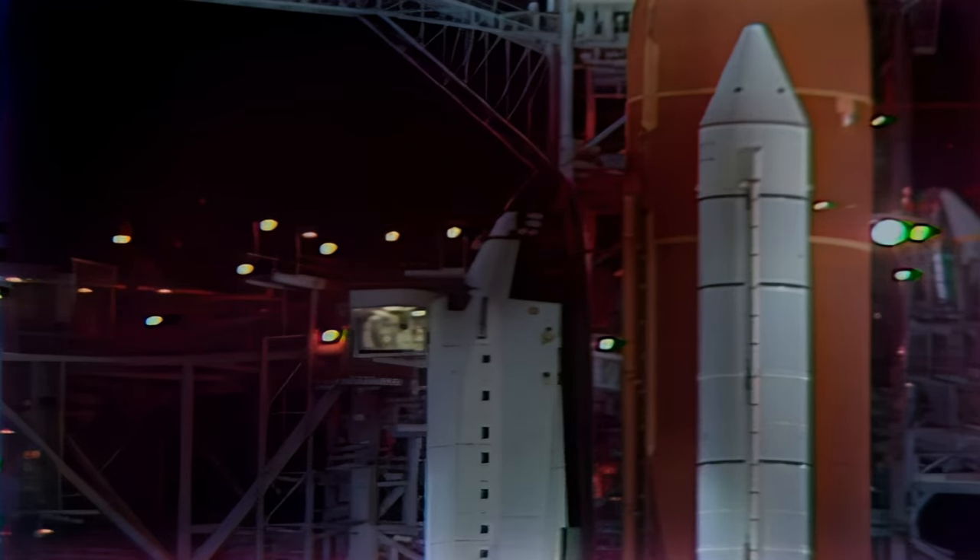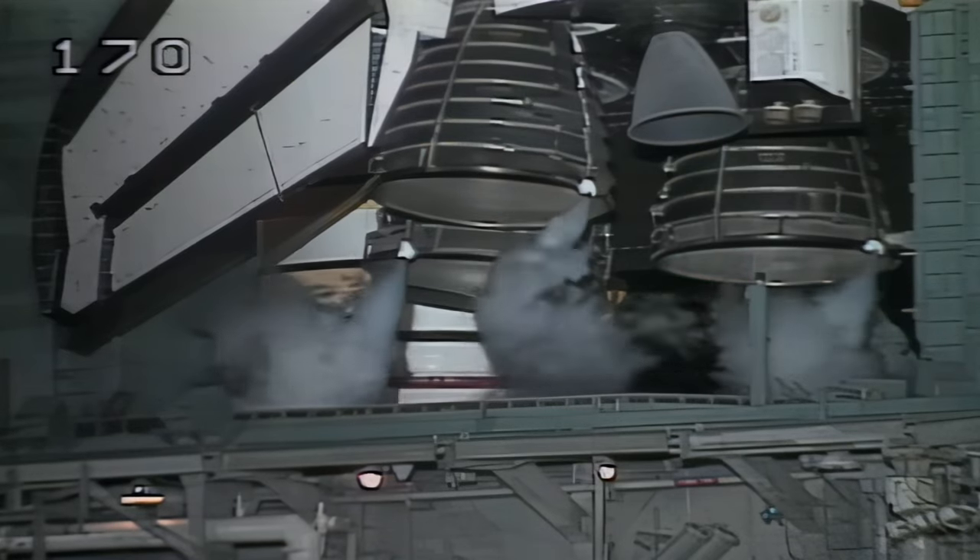T-RPS will verify that the records are running. Copy. T-minus four minutes and counting. TLS is go for sequence four.